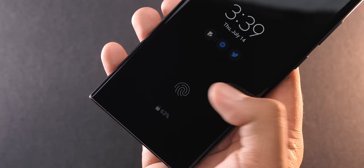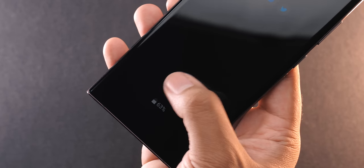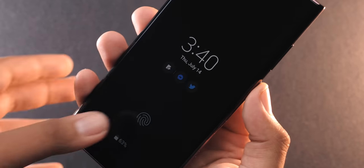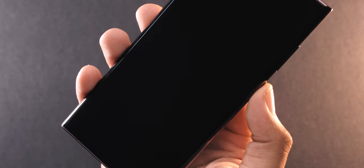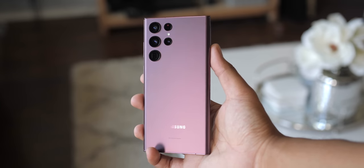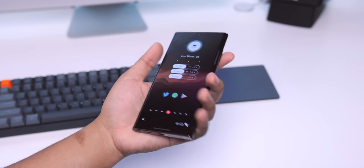The ultrasonic fingerprint reader under that display has been good, almost great even. No real complaints — it's been fast and accurate. Perhaps every once in a while I'll have to tap it again, but nothing major. The phone is built like a tank. It's pretty massive and will be a two-hander for most. I'm actually keeping my fingers crossed for a smaller Ultra variant down the line.